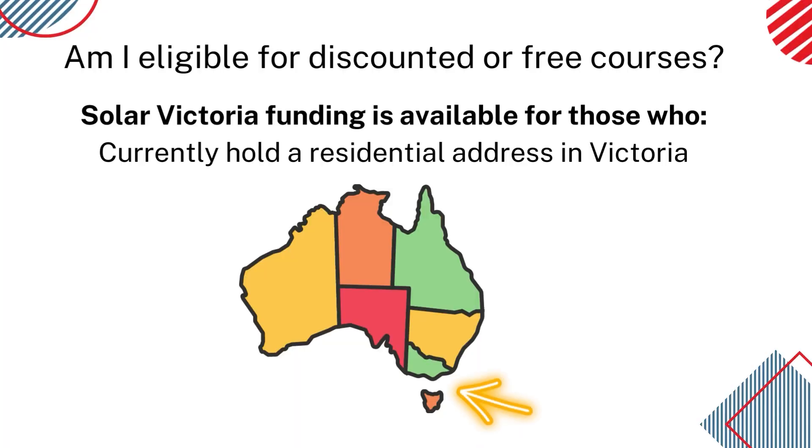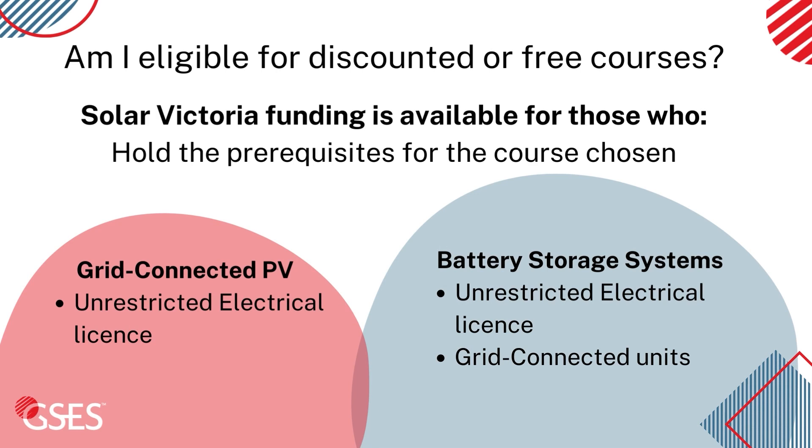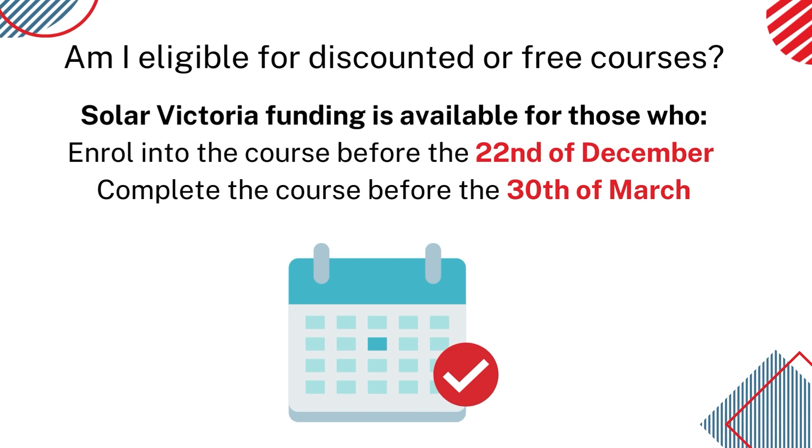The Solar Victoria funding is available for those who: one, currently have a residential address in Victoria; two, hold all the prerequisites for the course you choose to do — that is, an unrestricted Australian electrical license and grid-connected units for the battery storage system course; and three, enrol in the course before the 22nd of December 2022 and complete the course before the 30th of March 2023.